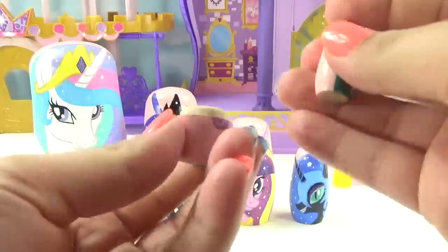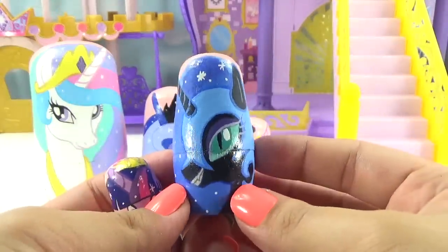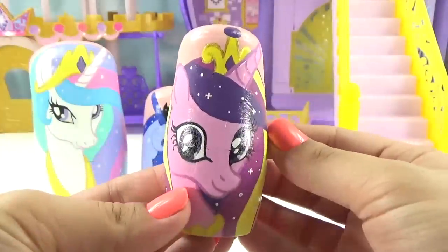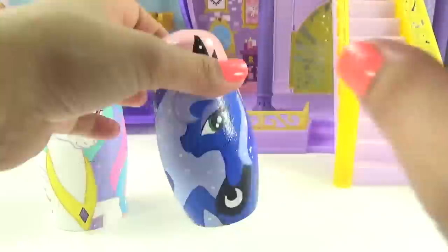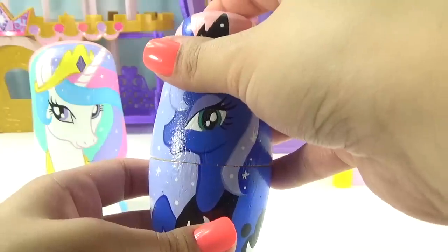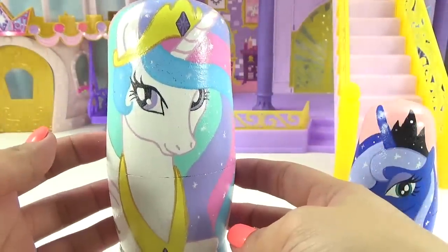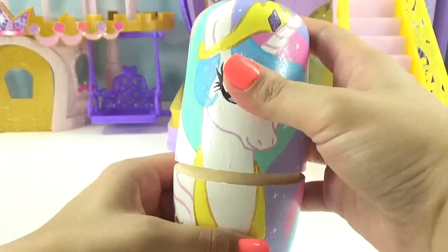Here's Princess Twilight Sparkle — she's got her crown on. Queen Chrysalis goes inside Twilight Sparkle. Here's Nightmare Moon; she's actually Princess Luna but she's turned evil. Twilight Sparkle goes inside Nightmare Moon. Here's Princess Cadence. Nightmare Moon goes inside Princess Cadence. And we have Princess Luna, she's back to normal. Princess Cadence goes inside Princess Luna.